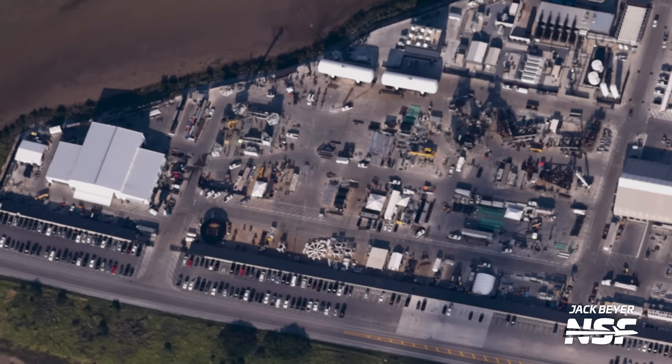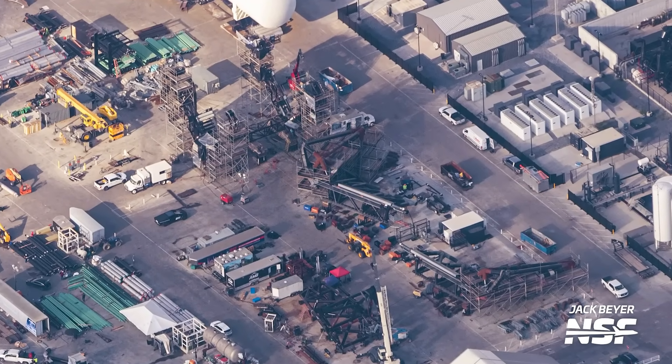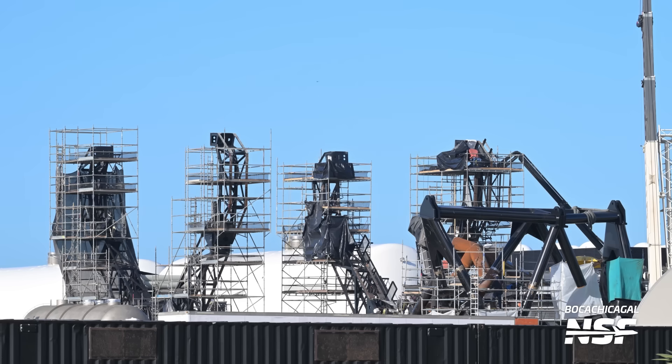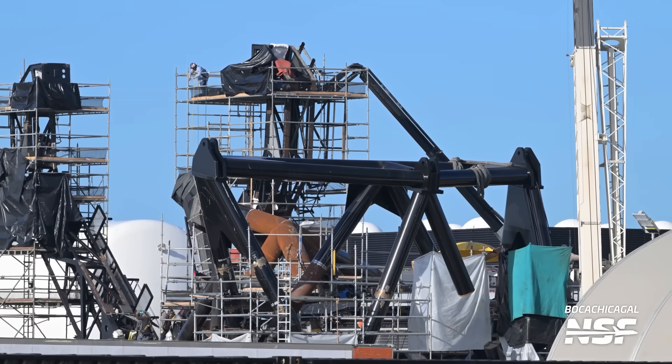Despite this frame having been delivered to Sanchez, we were not able to spot it on our flyover, so it probably went into one of the tents or the ground fabrication building — the next time we see it, it'll be a lot more complete. What we did see on our flyover was all the work going on to prepare the chopsticks, their carriage, and the ship quick disconnect arm for Pad B. Since our last flyover, SpaceX has put up scaffolding around the carriage system and on the chopsticks, and most of the reinforcements have already been welded to the chopsticks.